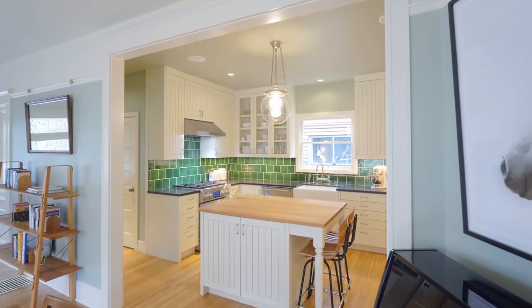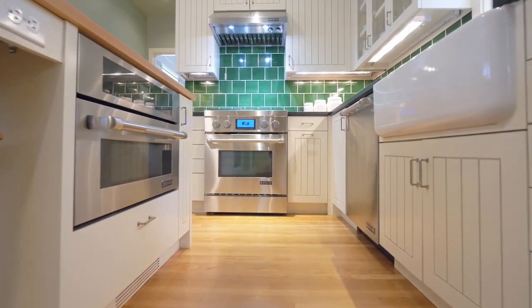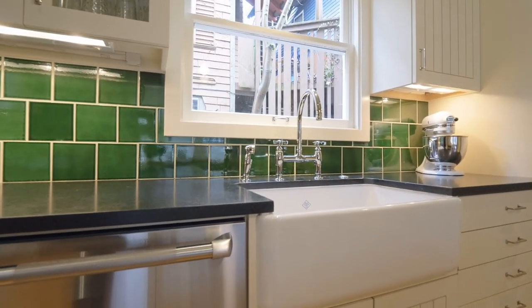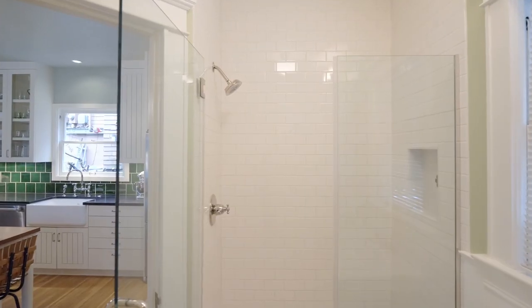The Chef's Kitchen features quartz countertops, JennAir stainless steel appliances, and an abundance of cabinet space, plus a main level full bath.